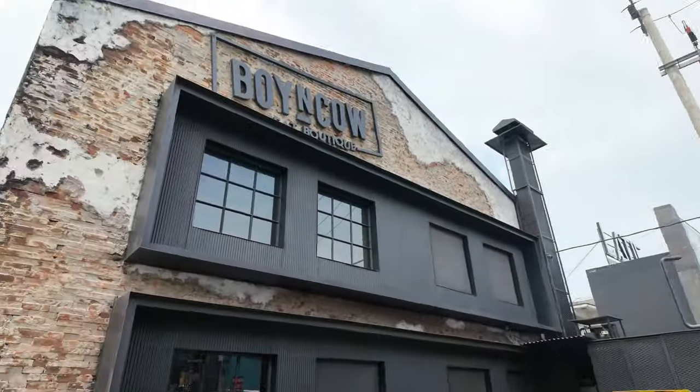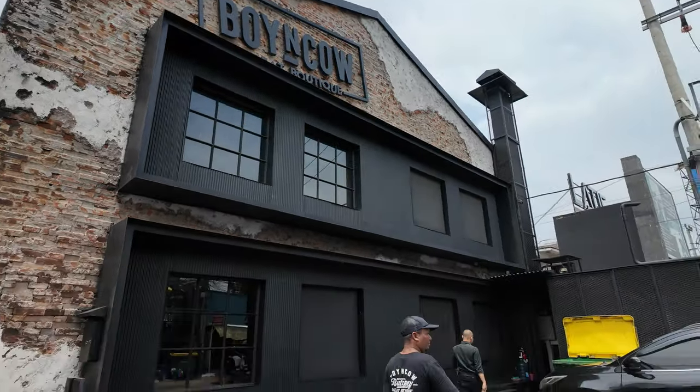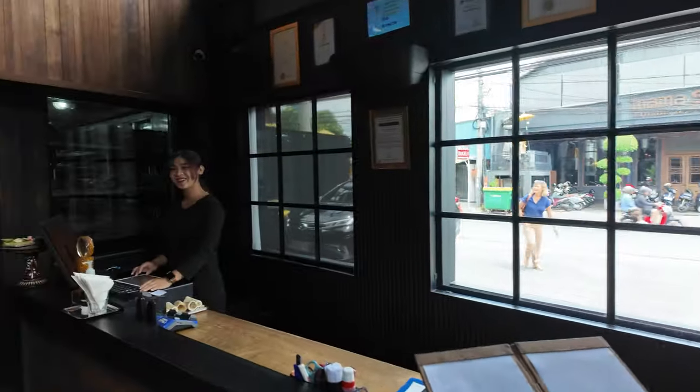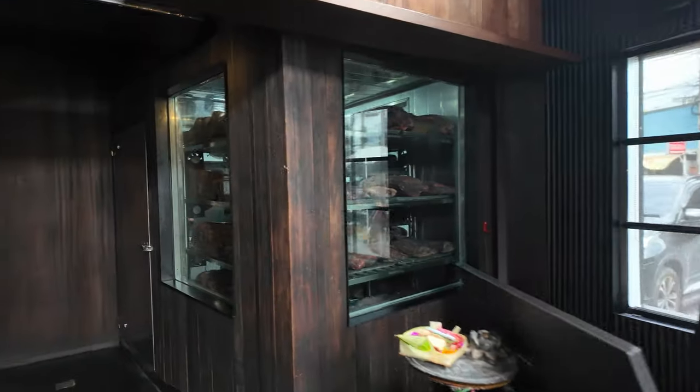Good afternoon, hello from Bali, day four! Today we are going to check out Boy and Cow — it is a specialized steakhouse here in Bali, Indonesia. They have A5 wagyu, so I have to check it out. I just got here and we are about to check out this good-looking vintage brick and mortar establishment.